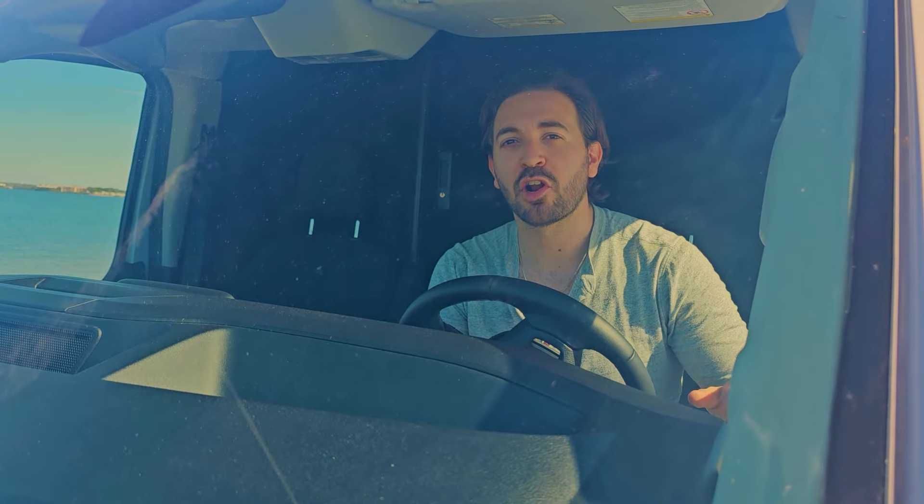Hello, this is Terry with Vanning in Plain Sight. I'm in our latest stealth van build. Come sneak back with me — let's have a look.